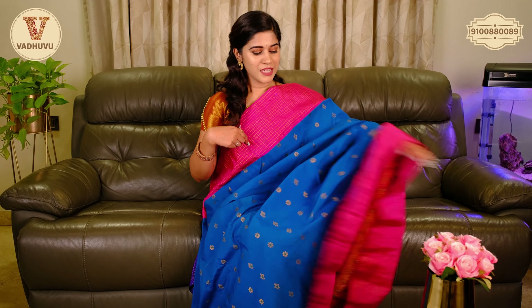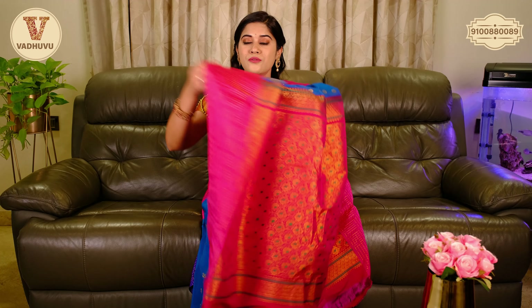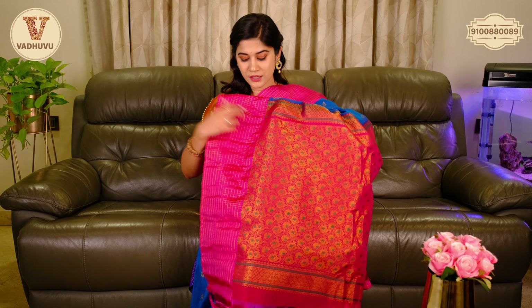Hello, hi, namaste and welcome to Vaduvu Designer Studio. Today's interesting episode is on Kota Kota Seiko sarees — budget friendly, easy to carry, and of course suitable for any season. Let's get started.